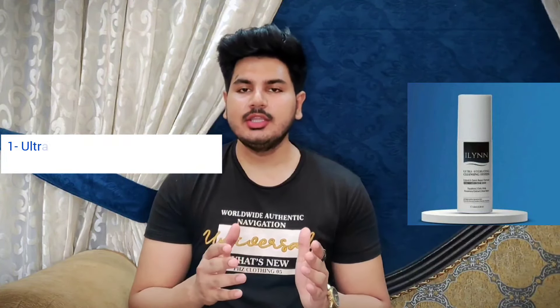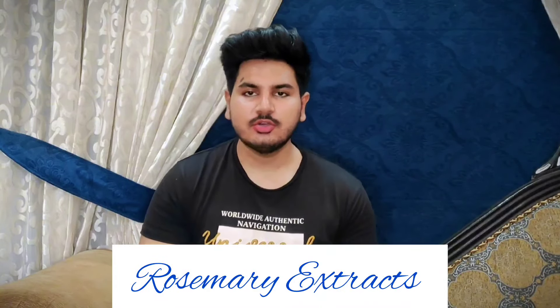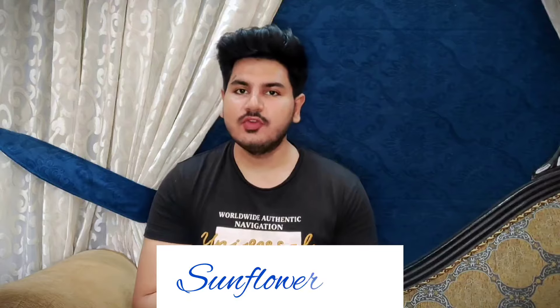My favorite skin whitening and brightening face wash — which I ranked at number one — is by the brand Arline. It's their Ultra Hydrating Cleansing System. It contains Aloe Vera, used to soothe your skin, treat sensitive skin, and reduce redness, rosacea, and eczema. Next, it contains Rosemary Extract, which has anti-aging and anti-inflammatory properties. Next, it contains Gotu Kola, used to reduce acne and scars. Next, it contains Sunflower Oil, which has amazing antioxidant properties. This face wash gives intense hydration and moisturizes your skin deeply.